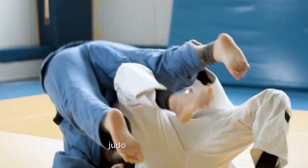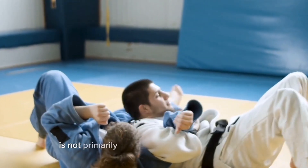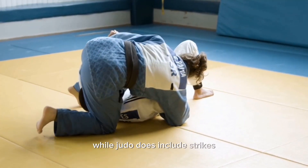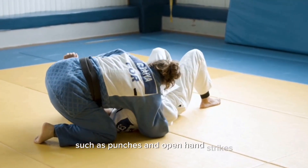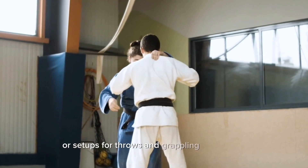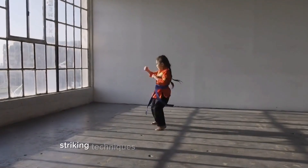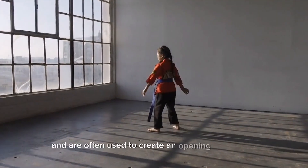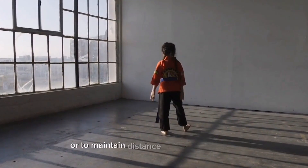Judo, on the other hand, is not primarily known for its striking techniques. While judo does include strikes, such as punches and open hand strikes, they are typically used as distractions or setups for throws and grappling techniques. Striking techniques in judo are less emphasized and are often used to create an opening for a throw or to maintain distance from the opponent.